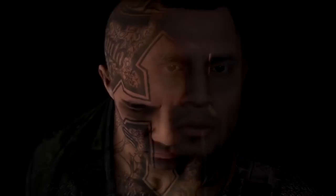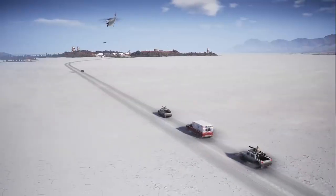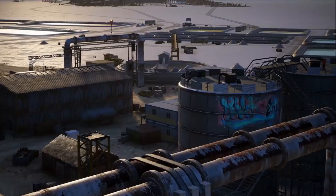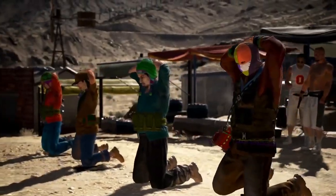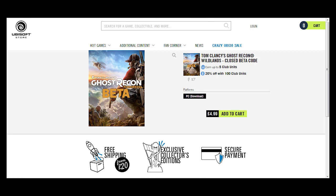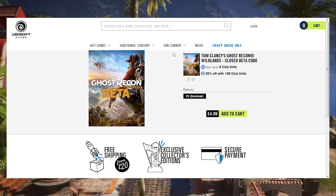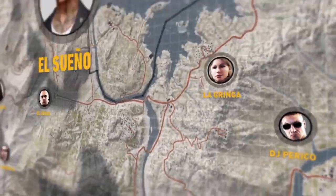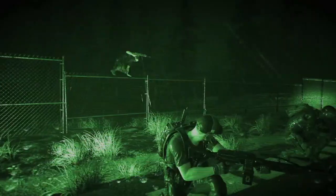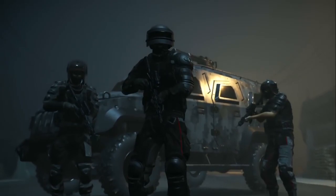I've also found, through weird means, there is a direct way of purchasing a beta code. Now this is a bit strange — it is on the Ubisoft store as well, I've put the link in down below. I can't find it through the store, but I can get it through a direct link. However, the beta code itself is actually £5, and I think that's around $5 in America. So to buy the code separately is £5, and to buy it with Future Soldier is £3.30.